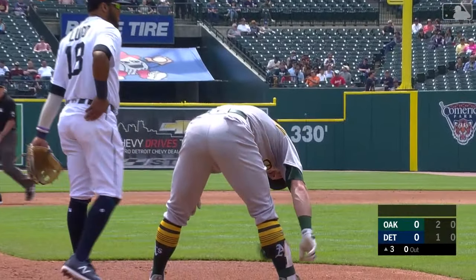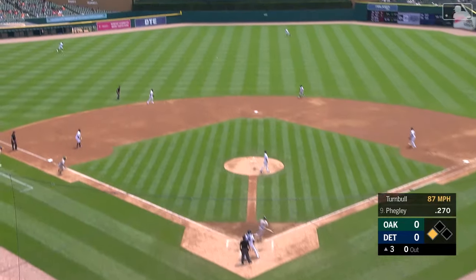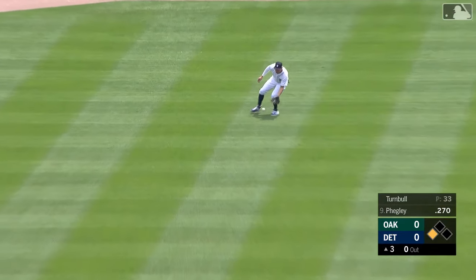Runner Castellanos at first, and with two down, here's Miguel Cabrera. The 0-1 to Cabrera — there goes Castellanos. The throwdown is in time. Josh Fegley nails his ninth would-be base stealer this year.